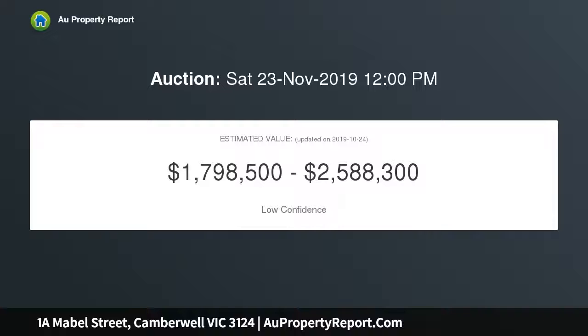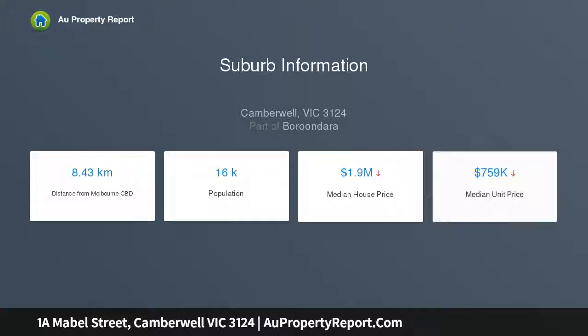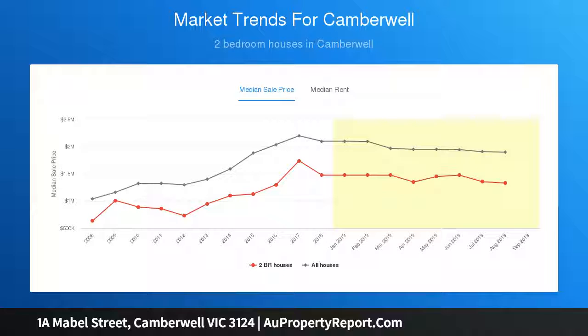Simply stroll to acclaimed Through Road cafes, Highfield Park, Strathcona, Siena College, and Saint Dominic's Primary School just a few steps away. Jump on the tram for an easy journey to the train station, leading private schools, Camberwell Junction, and the city — an opportunity worth its weight in gold.